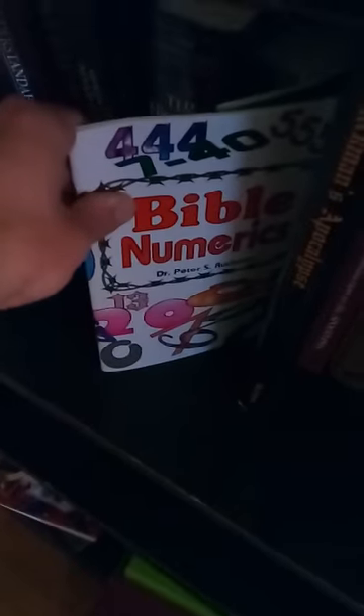An Introduction to the Apocrypha by Bruce Metzger — again attacking the Apocrypha. As I said, Metzger is not a King James Bible believer to my knowledge. Ruckman's Apocalypse — very good book, it has a lot of his artwork in it. And then Bible Numerics by Peter S. Ruckman.